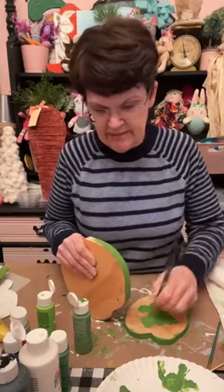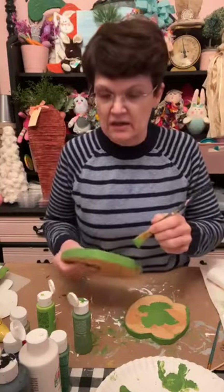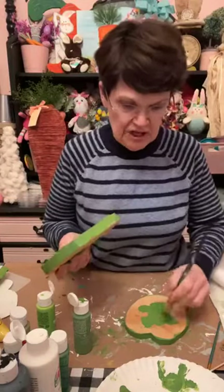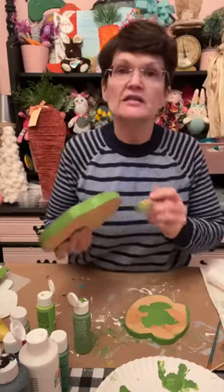Do I sell them? Yes, I do sell these. If anybody's interested, you can just private message me and I'll let you know. It is about $11 to ship one of these, but I will check - if anybody's interested you can give me your zip code and I can check that.